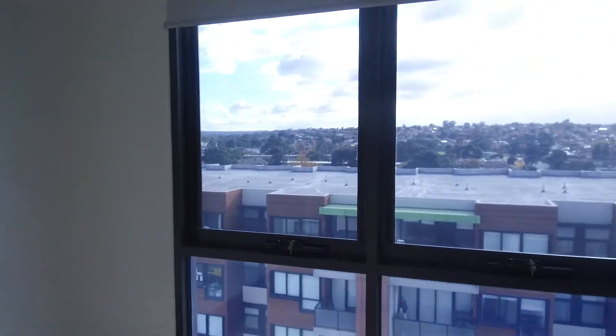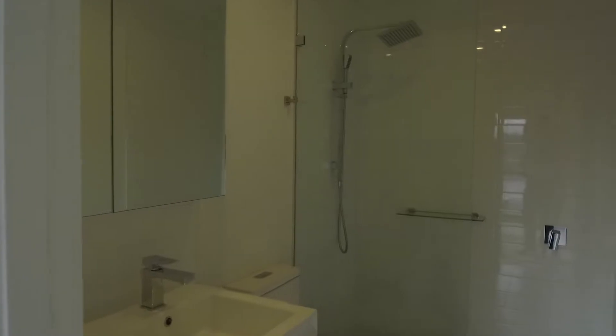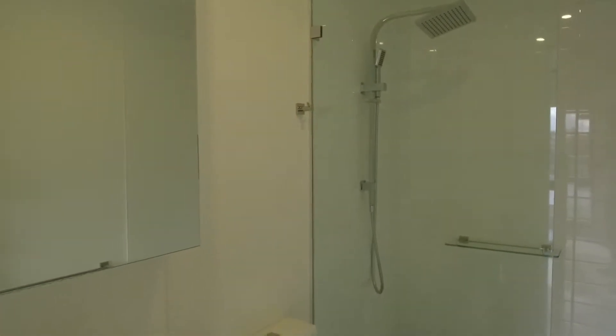Last but not least, we're going to the main bedroom. Good square shape — room for a queen or double-sized bed. Lots of natural light coming through as well, and we've got built-in robes again, floor to ceiling, providing that storage necessity, and then a lovely ensuite to finish off this fantastic apartment here at 607, 8 Olive York Way.